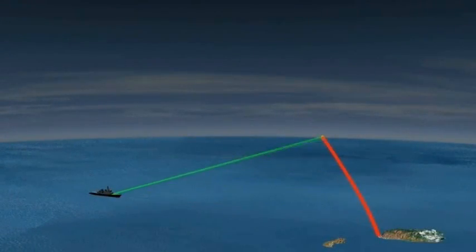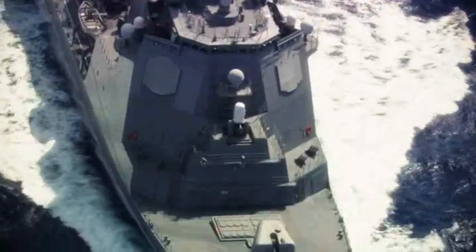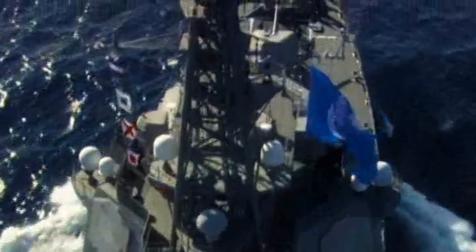As the target rose above the horizon, the SPY-1 radar acquired the target and placed it in track. The weapon system developed a unique fire control solution and that information was uploaded into the missile. Approximately three minutes after target launch, the ship's crew fired the SM-3 Block 1A.